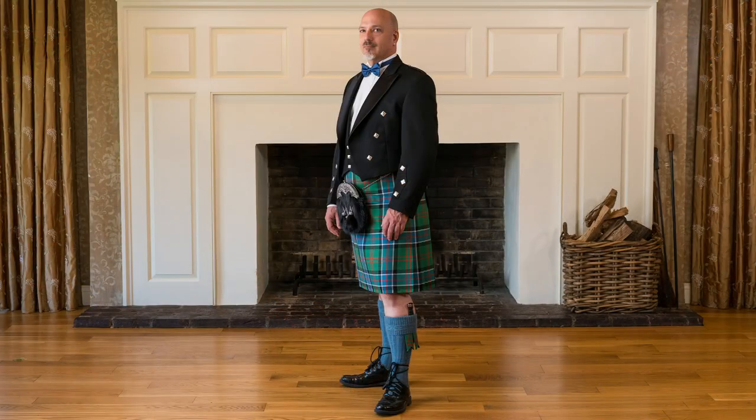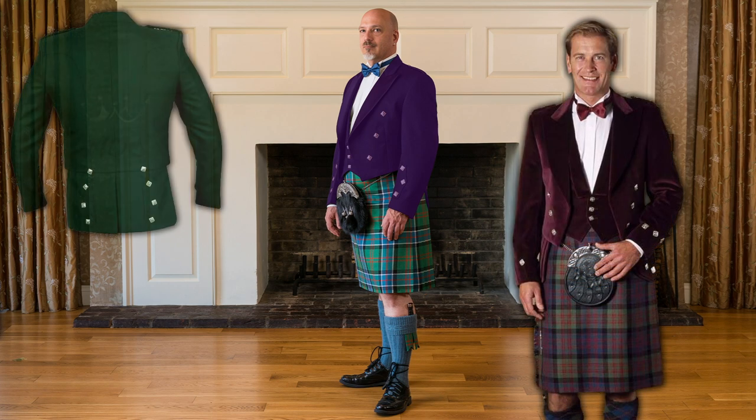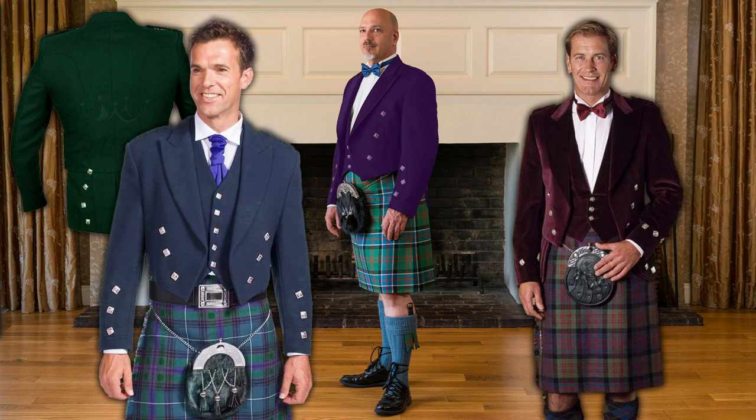You can do a formal jacket in non-standard, non-black colors. You can do them in velvet fabric, in bottle green Barathea, in navy Barathea — a very, very dark navy. You can do it in red. It is not standard; it is not something that is stock-supported, but it is something that we can do.